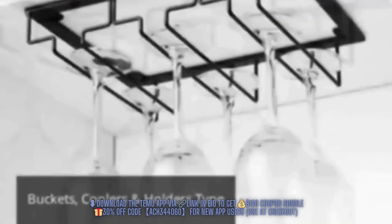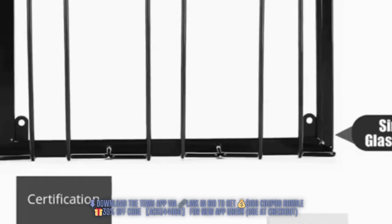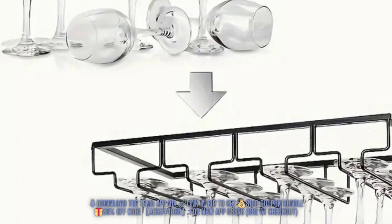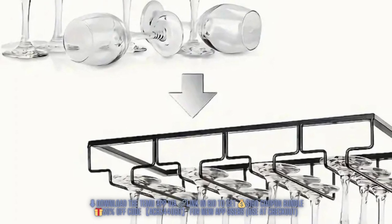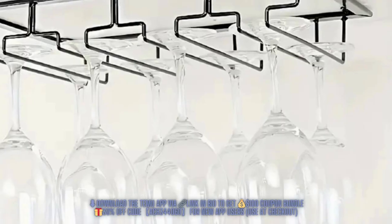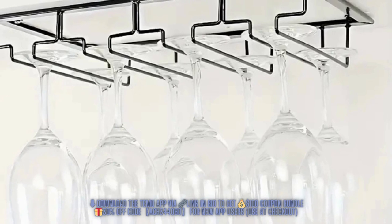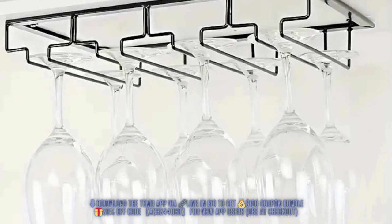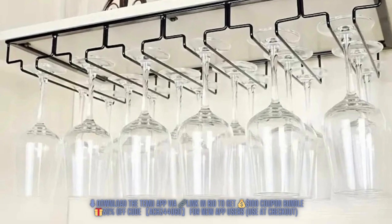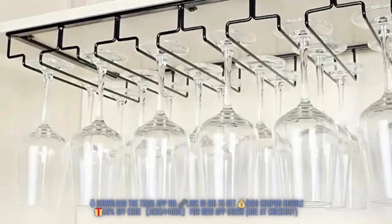Next up, we have the under-counter wine glass racks, coming in at $8.07. These racks are not just functional — they're stylish too. I also have a thing for displaying stemware, since it's so pretty. These can be mounted under cabinets, creating a stunning display for your wine glasses and freeing up valuable counter space. They're an excellent way to store your stemware in an easily accessible, yet out-of-the-way location.